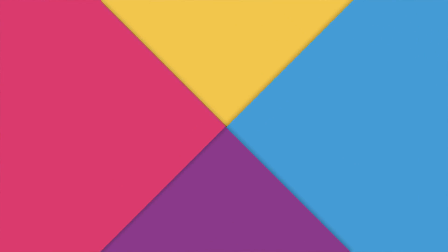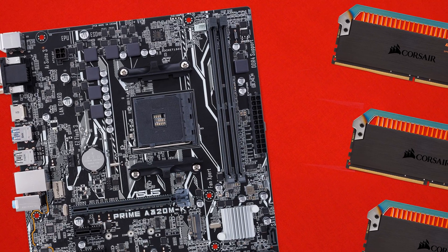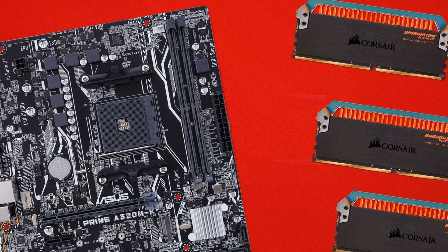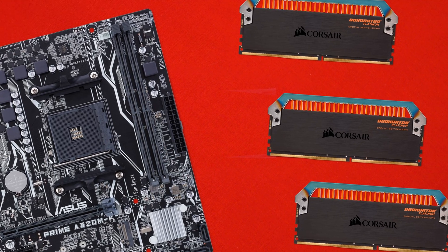ASUS, being the leader that they are in motherboard technologies, has also packed in a whole bunch of additional features here — things like DigiVRM technology, over-voltage protection, and cut-offs just about everywhere when it comes to power. This motherboard is really solid at protecting its components and delivering features that not all budget boards actually offer.